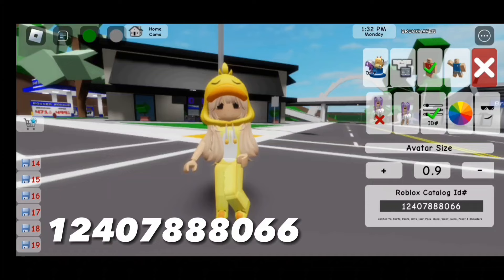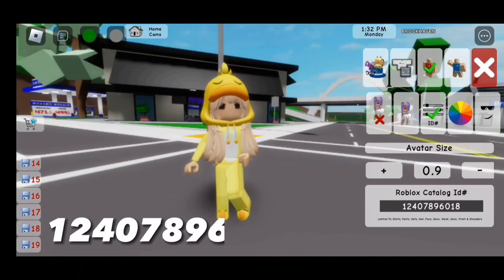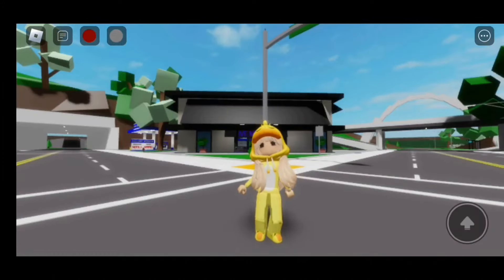For the shirt, the code is 124-078-960-18. Here's the finished look.